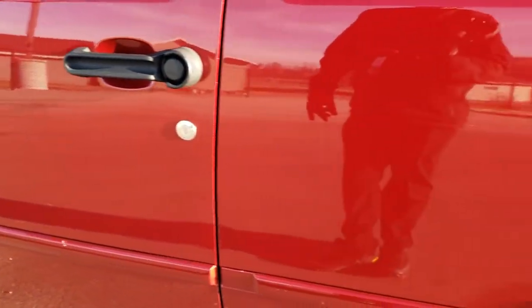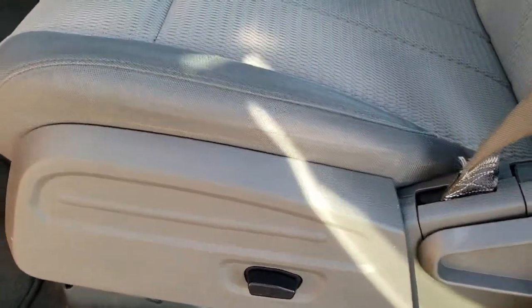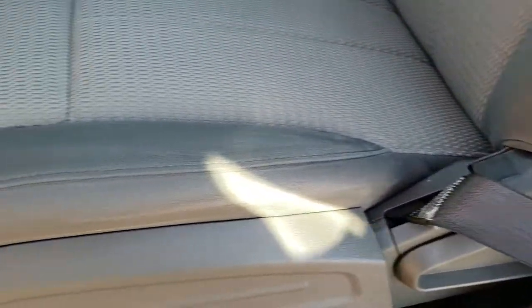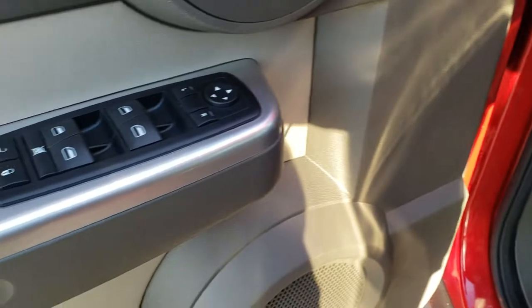See just how mirror-like that paint is? Inside, the SLT package gives us the gray cloth interior. You get a power driver's seat — there are no rips, there are no tears in these seats; they are in excellent condition. Factory floor mats throughout, power windows, power locks, and power mirrors.